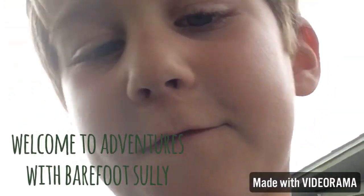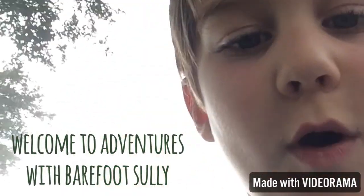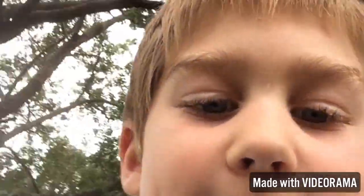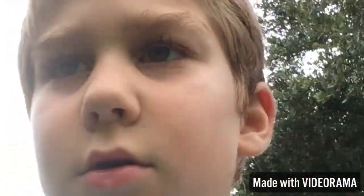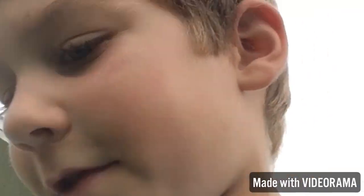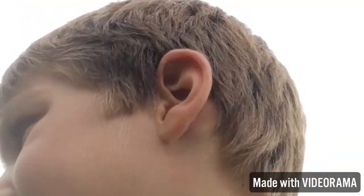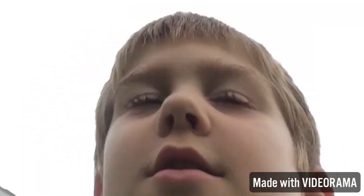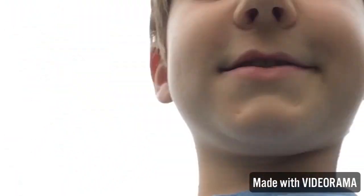Hi guys, I am Barefoot Sully, welcome to my blog. I'm gonna go find some lizards. In my other video I saw a green one and I showed you its eyes and camouflage and stuff, and I'm just gonna talk a little about that one and then we can get to the catching.